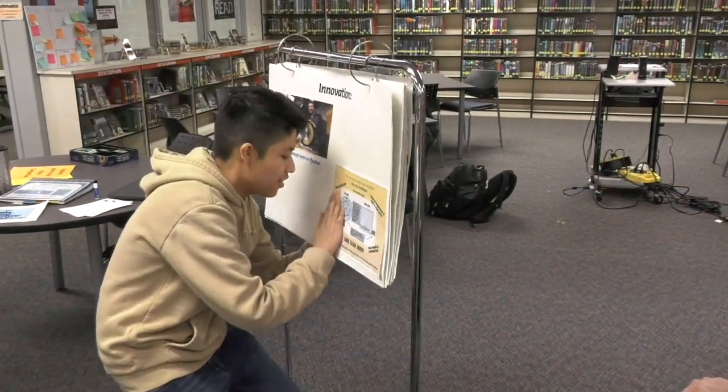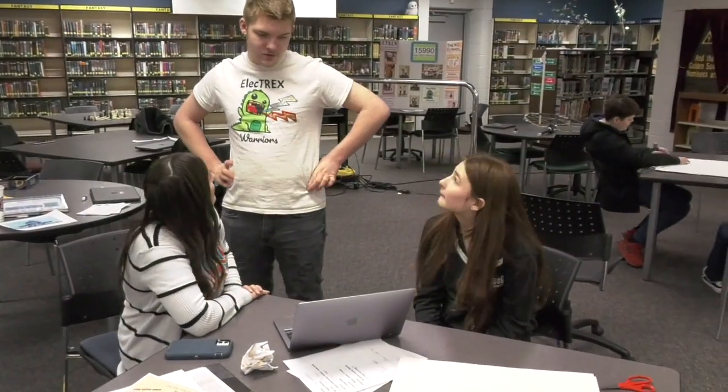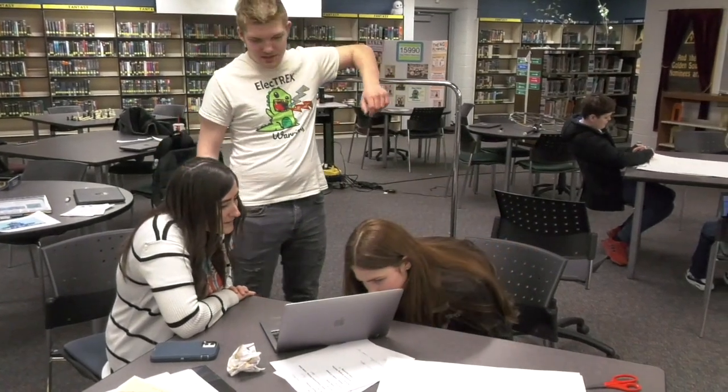At the time we were learning about magnets in class, so we were like, that's a pretty renewable source. And we pretty much created what is the closest thing I can think of to perpetual energy.